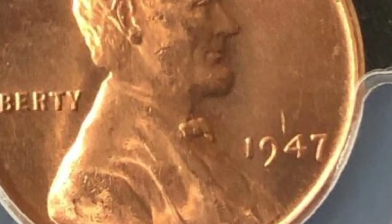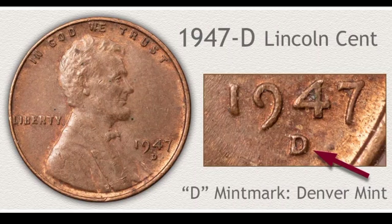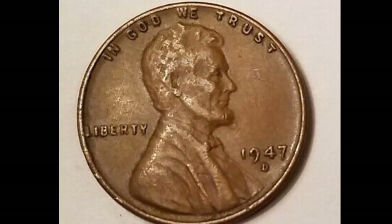This is Lincoln 1 cent 1947, no mint mark in extra fine condition — coin value $21,000. This is Lincoln 1 cent 1947-D from Denver mint in UNC condition — coin value $79,000.